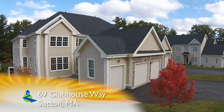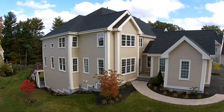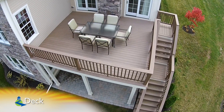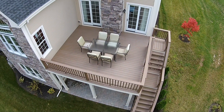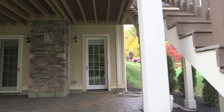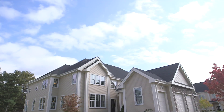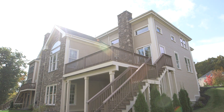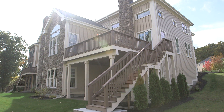A decadent attached condominium, this space has some unparalleled outdoor features and grounds, like the raised composite deck overlooking the golf course and the paver stone patio accessible from the walkout lower level under the deck.